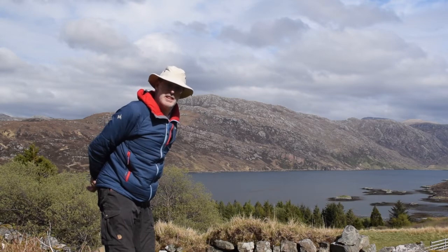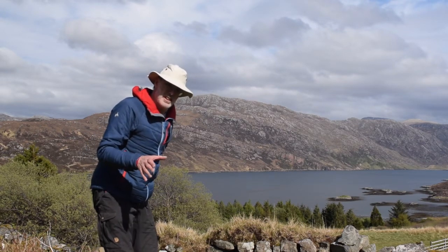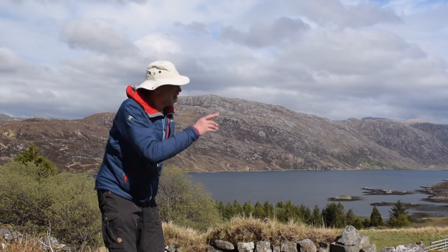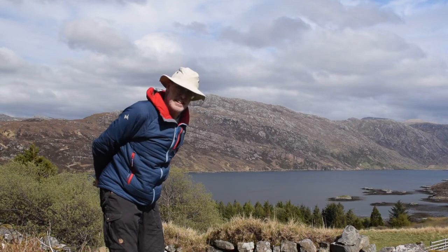This is the classic view of Glencoul, just along from the village of Kylesku. But if you really want to see the geology here to its best effect, we need to go up onto the hillside and look side on. So let's go and do that instead.